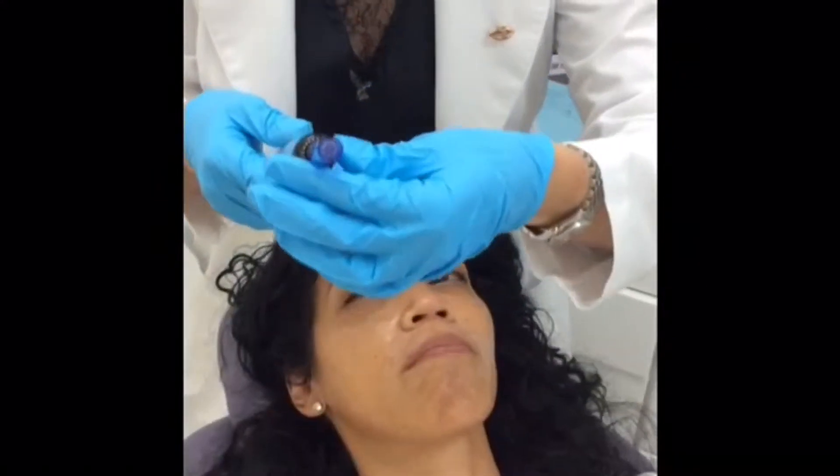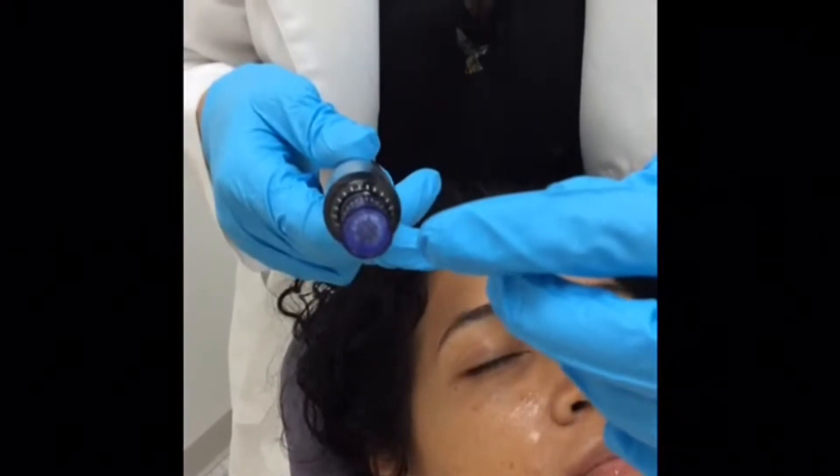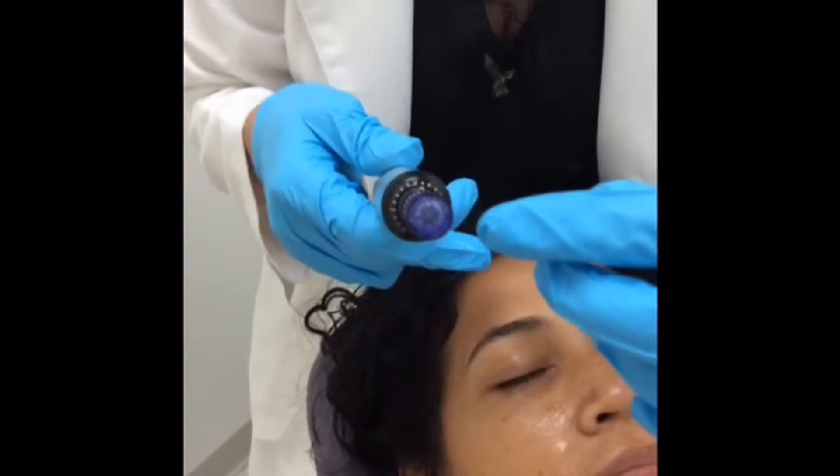What I want to show you here is the machine. These are 36 little needles that are going in and out.